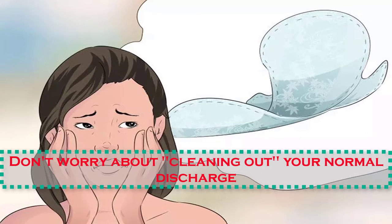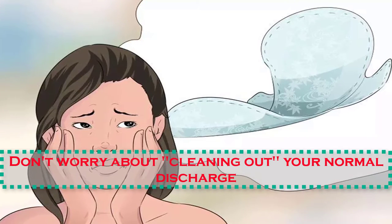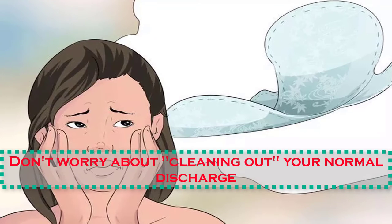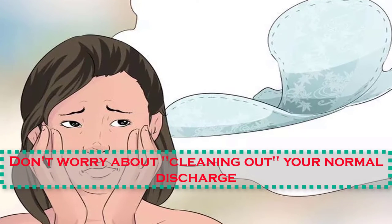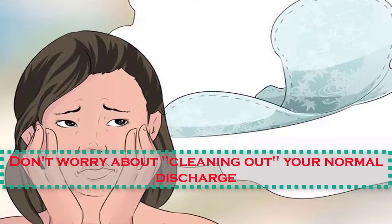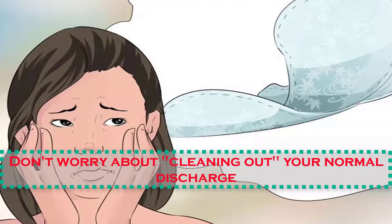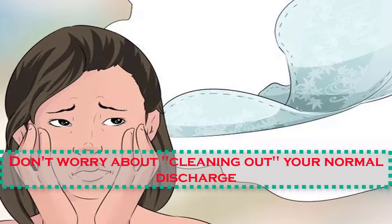Number four: don't worry about cleaning out your normal discharge. Your discharge is your body's natural way of protecting itself. Douching is advisable only on rare occasions. If you don't like the feeling of wetness on your underwear and clothing, consider wearing a panty liner. These can be purchased at grocery stores, drug stores, pharmacies, and convenience stores. You can also make your own panty liners out of fabrics from around the house or from a craft store for a cheaper and more natural solution.